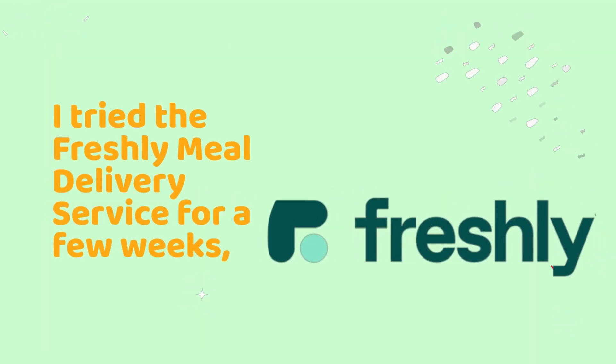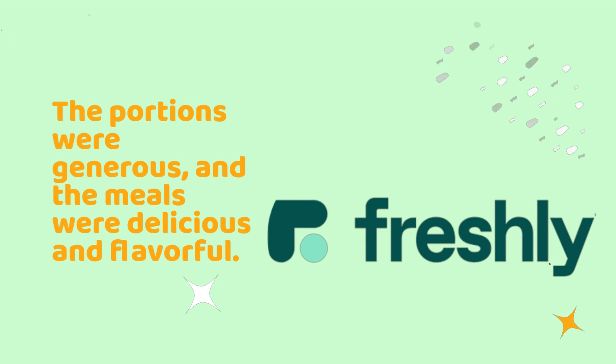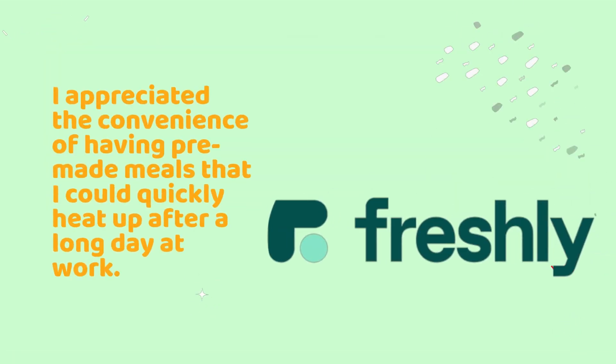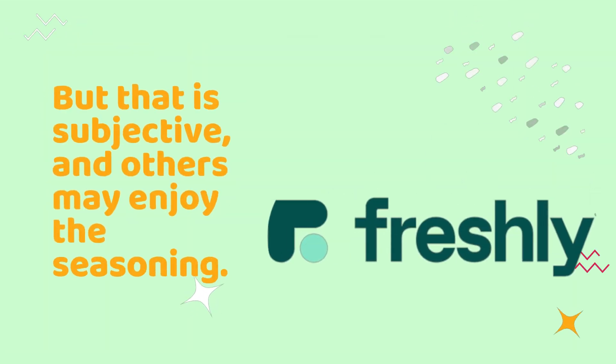I tried the Freshly meal delivery service for a few weeks, and I was impressed with the quality of the meals. The portions were generous, and the meals were delicious and flavorful. I appreciated the convenience of having pre-made meals that I could quickly heat up after a long day at work. The only downside was that some of the meals were a bit too salty for my taste, but that is subjective, and others may enjoy the seasoning.